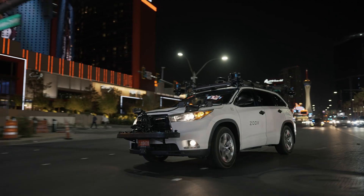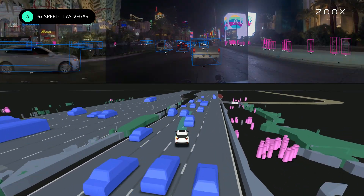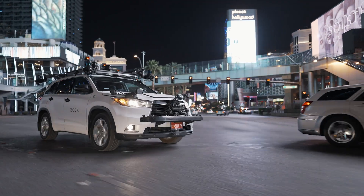In Las Vegas, we drive mainly on the strip. The patterns of humans and cars there are different — it gets a lot busier at night. In Las Vegas, we also have to train our system to handle higher speed limits.